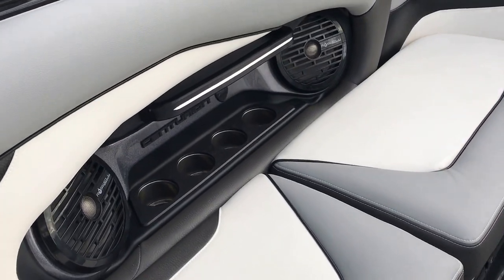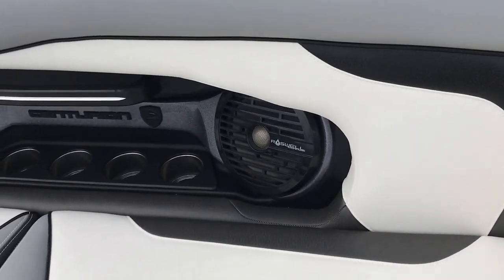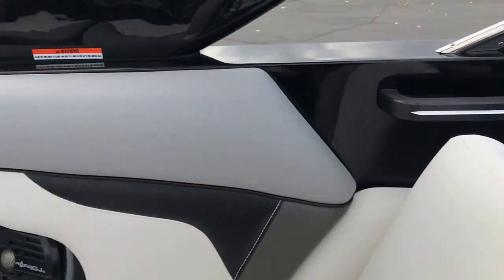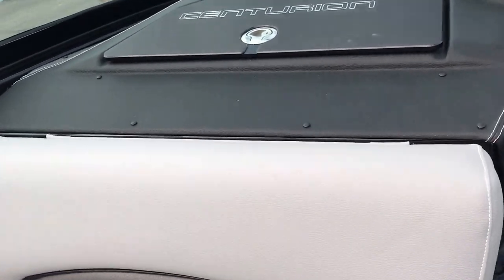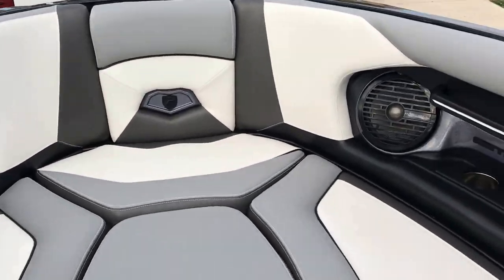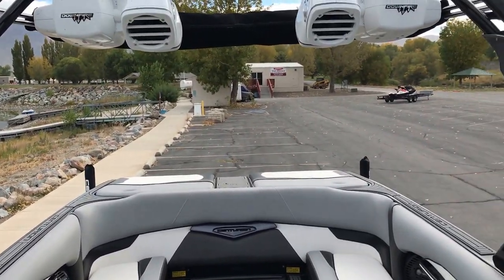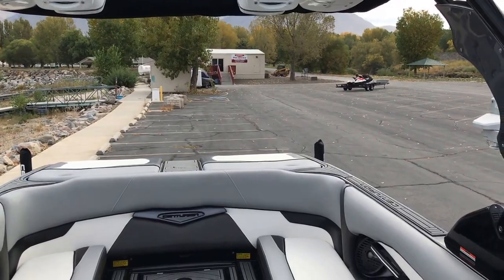The RI-257 also has the downfire audio stereo system with downward-facing tower speakers. The interior speakers have been upgraded for 2017 to full eight-inch units, and because of the size of the RI-257, there are additional eight-inch interior speakers in the cockpit as well — making it a full 17-speaker system that is a true surround sound audio experience whether you're in the bow, back in the cockpit, or surfing 30 feet behind the boat. And yes, the wave on this boat is actually 30 feet long.